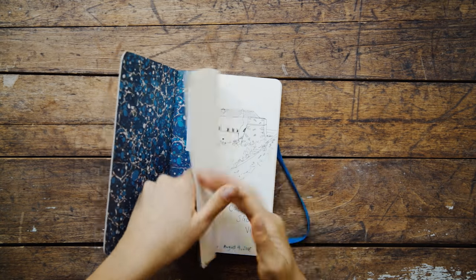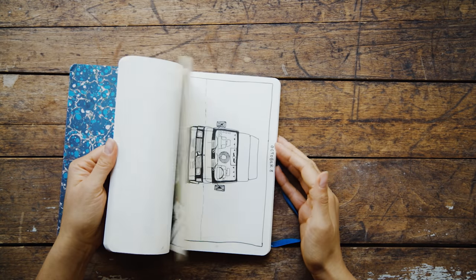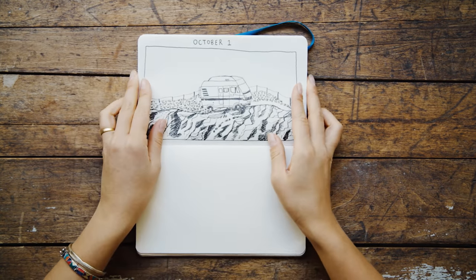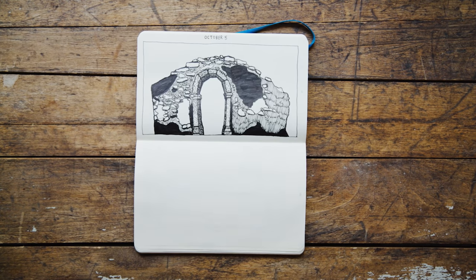You could do something like Inktober, which I've done in the past — a 31-day drawing challenge. There is something called NaNoWriMo, which is a writing challenge every day. And whatever you're into, whether it's cooking or drawing or playing an instrument, I'm sure there is some sort of pre-organized challenge you could join. This way, you don't even have to think — you can just hop onto somebody else's creative bandwagon and use the energy of that.